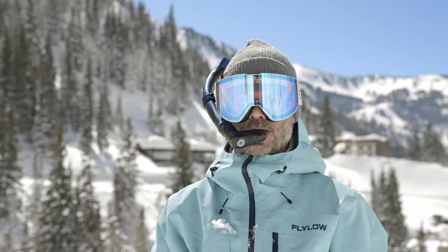What's up powder hounds? Zeal ambassador Scotty Vermeer is here, very excited to give you a sneak peek of a product that I'm working on with Zeal Optics for release in the season of 2024.